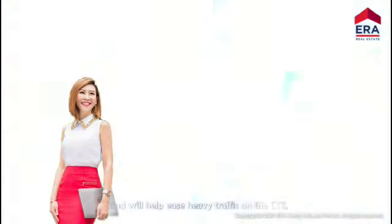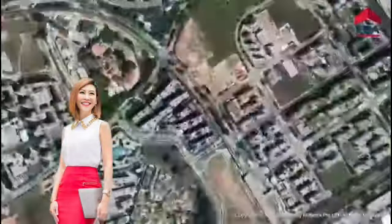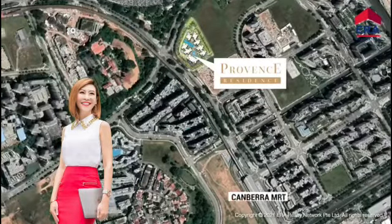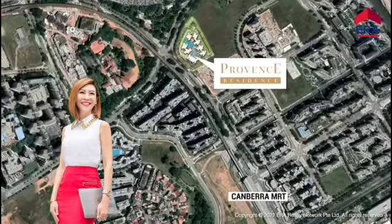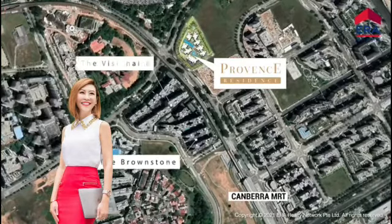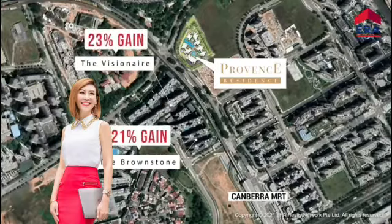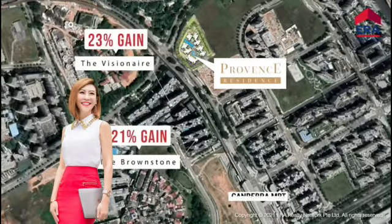For the past 5 years, the lower entry prices and close proximity to Canberra MRT Station have resulted in the Brownstone and Visionaire ECs achieving much higher returns than their private condominium counterparts within the vicinity.